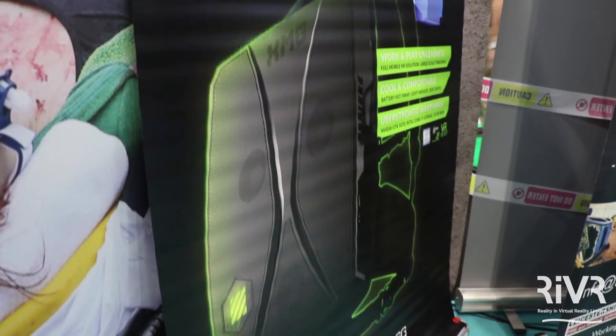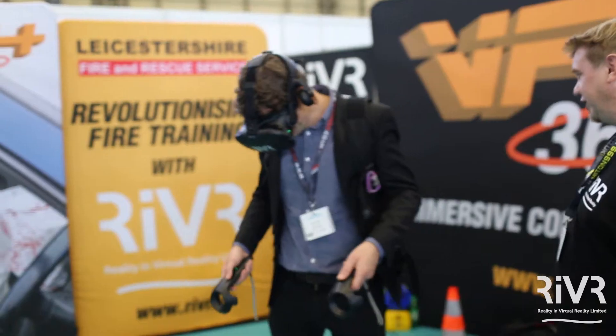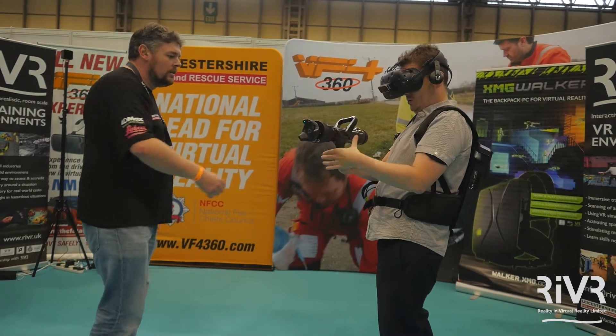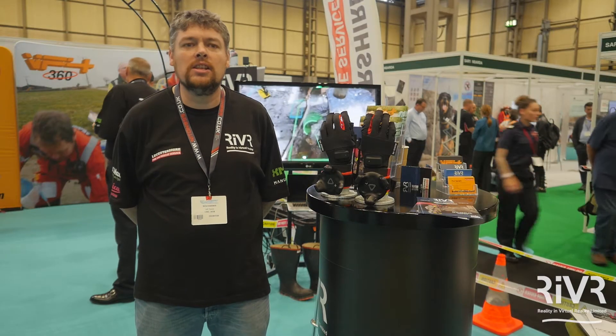We're partnering at the moment with some unique companies, one of them is XMG. This allows us to create VR experiences that are truly mobile. Room scale requires a lot of space and wires are not particularly advantageous for that. With XMG's backpack, we can take the experience out and about on the road, creating larger environments so that people can walk around without the worry of cables or anything else that might be in their way.